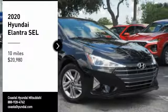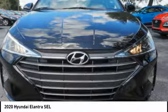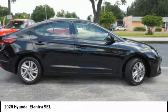You are going to love the 2020 Elantra. The Elantra boasts the most interior room in its class and gets an exceptional 35 miles per gallon.